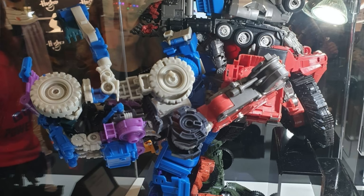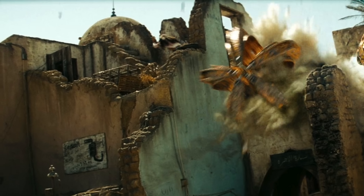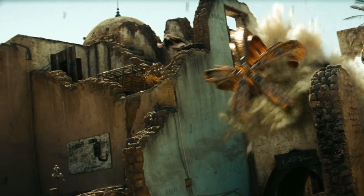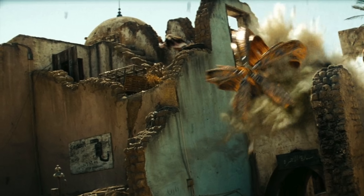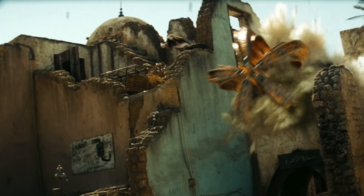We only get to see this figure in his Devastator limb mode, so we have no idea what he'll look like in robot mode — whether he'll look like he did in the movie or whether Hasbro may take creative license from his design, much like they did with both Scrap Metal and Hightower. I personally hope we get a more movie accurate look, as he's one of the more interesting looking Constructicon designs.